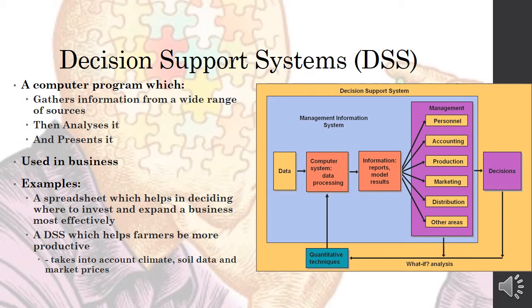Another example of a Decision Support System would be one that helps farmers be more productive. It would take into account complex situations like the climate, soil data, and market prices. You can imagine that a farmer on his own would find it very difficult to make a decision of this nature when having to take all of this information into account.